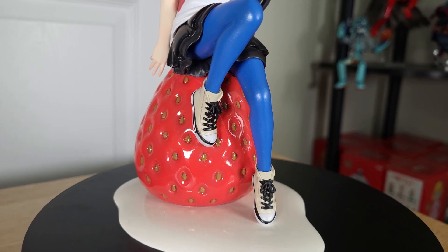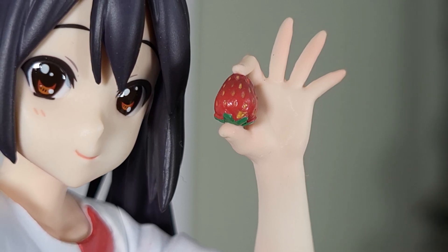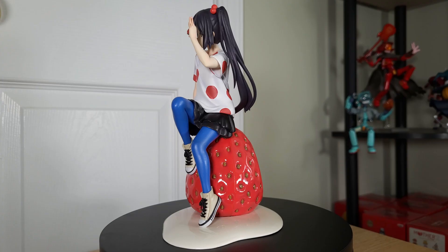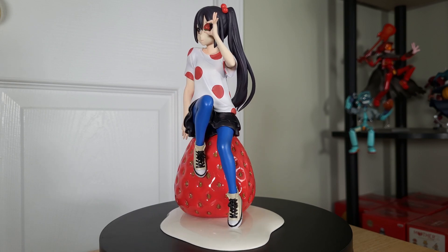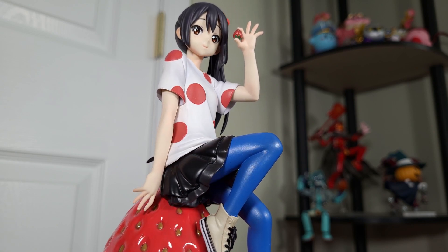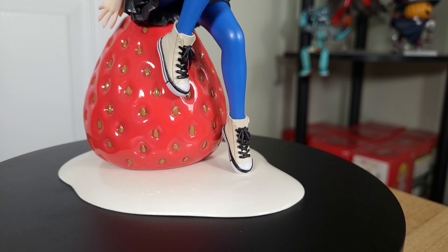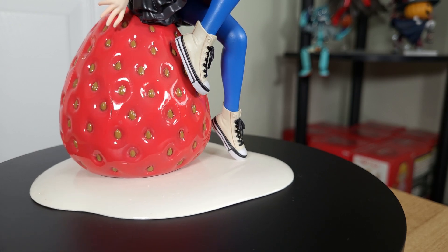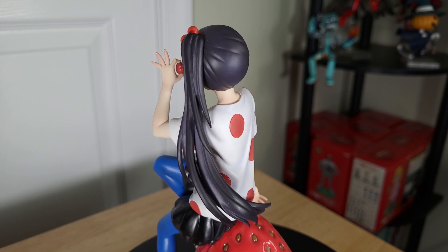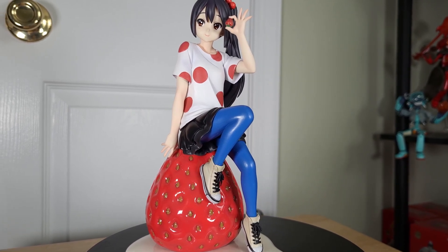Not only is Azusa sitting on top of a giant strawberry with a glossy finish, but she's also got a tiny strawberry in her hand that's really well sculpted and painted for its size. How often do you see figures with fruit theming anyway? The shiny appearance of the strawberry always catches your eye no matter the distance, and the seeds placed throughout it complete the look. Her outfit comes straight from the ending of season 2 — a mix of a red and white polka dot shirt, black skirt, bright blue tights, and Converse shoes. I've always loved the mix of red and blue on this figure. The paint job is simple, without too much shading, and there are a few small paint flaws on the polka dots, but at its price point the execution is still excellent, and the mixture of matte and glossy finishes are balanced well throughout.